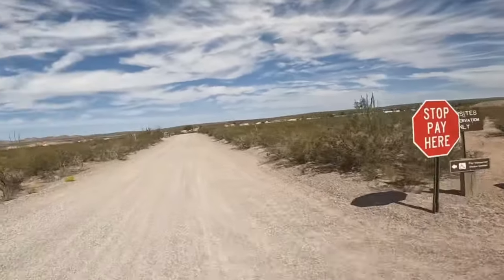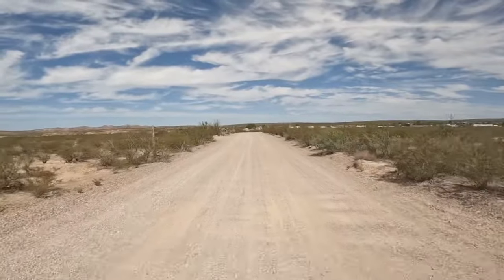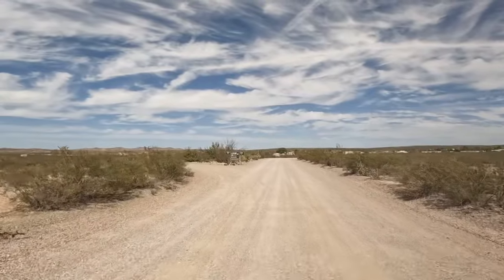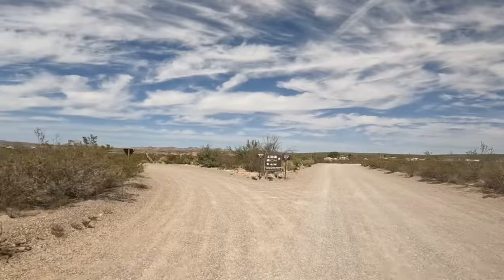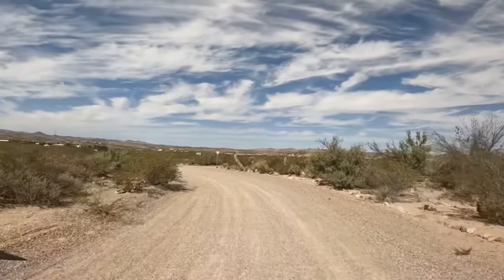So you don't really stop to pay here. There's a little sign that says go to the visitor center to pay. Now there's a few loops here and there's sites 6 through 14 on the left here. That's where I'm staying and I'll give you a tour of that.